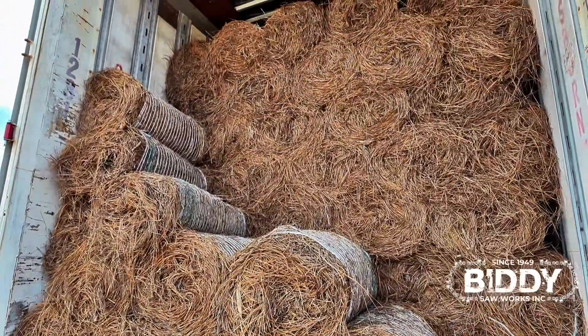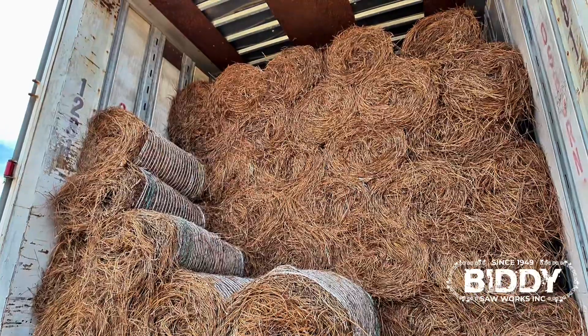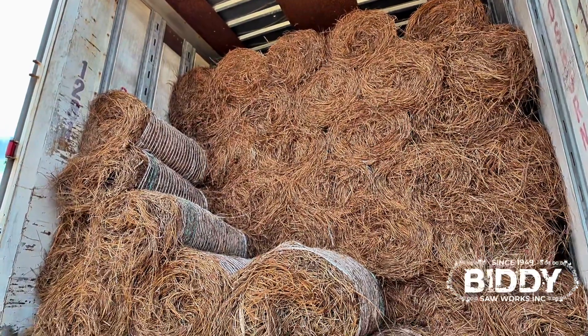And lastly, we offer pine straw — no sticks, no pine cones. It is hands down the cleanest pine straw you'll find in Lowndes County.